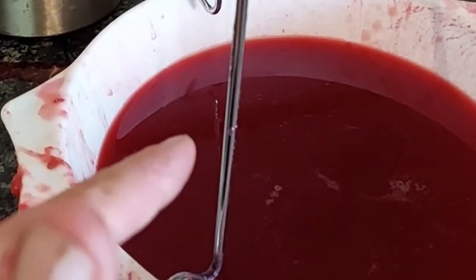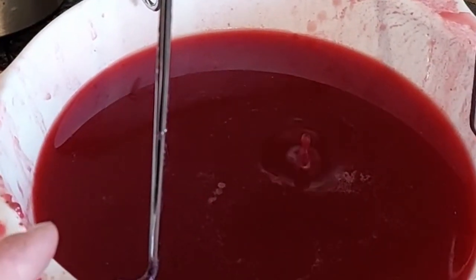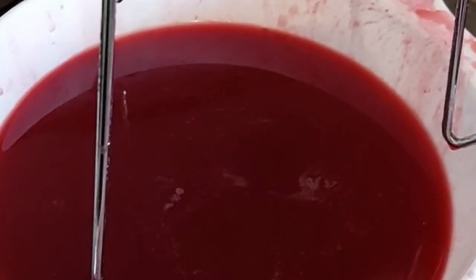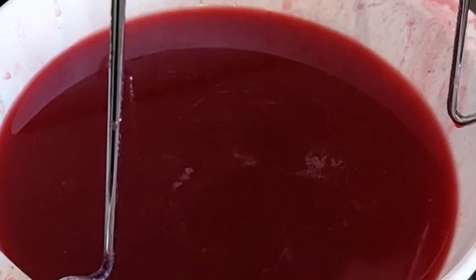Now I'm going to measure this, and for every litre of liquid I'm going to add a kilogram of sugar. Then I'm going to boil it up for about half an hour until it's at the right temperature.